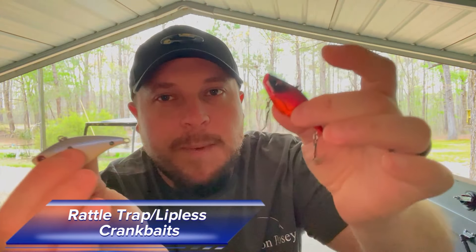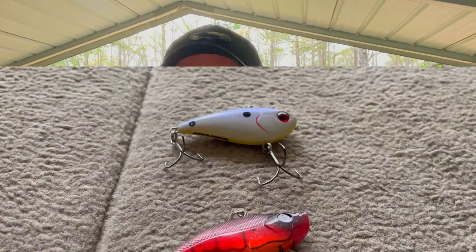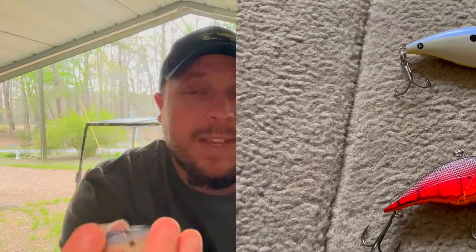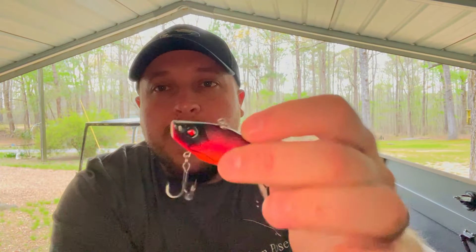The first two baits are very versatile — rattle traps. One is a shad color to mimic bass feeding on shad, and this is actually the Booyah One Knocker, which has just that one big rattle in it. I also use the Berkley War Pig in a crawl color — I typically use this when the water gets muddy or when I'm on a good crawfish bite. It goes through cover really well. These are quarter ounce and three-eighths ounce, and I'll go up to a half ounce on a Tennessee River system or when fish are eating big shad.